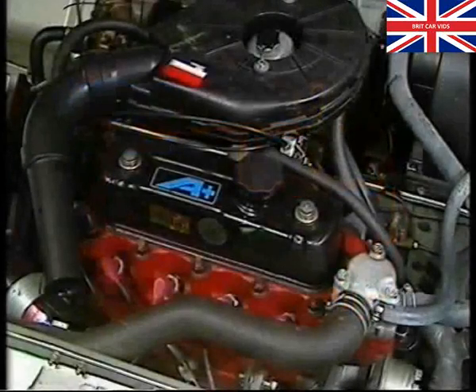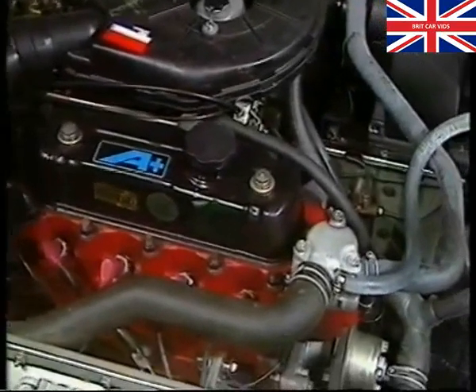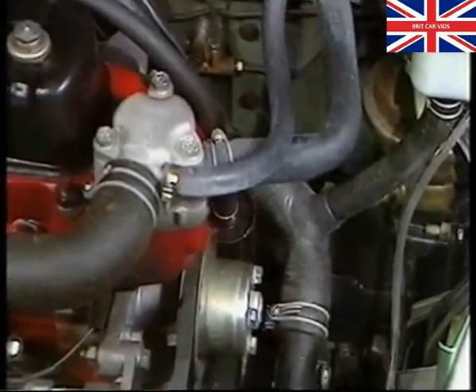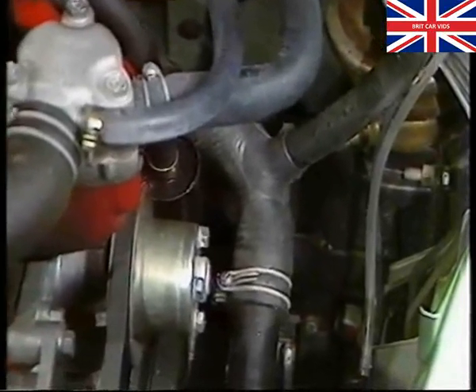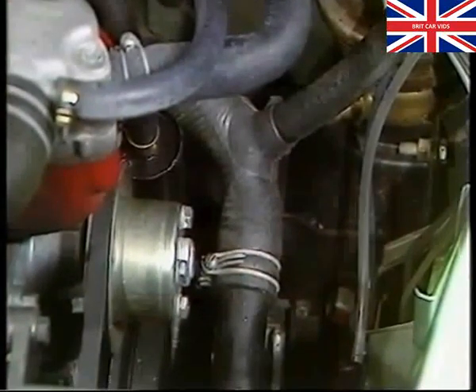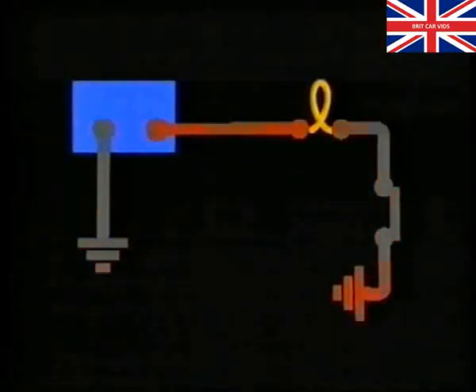These properties are often explained using a mechanical model, one you should already be familiar with — an engine cooling system. Whilst the engine is running, coolant is being forced by the pump through the hoses and other components of the system, around the circuit, and back to the pump. And if at any point the circuit branches, the flow is shared proportionally between the two routes. Just as the flow of coolant in the cooling system depends on the pump, the flow of electricity in our lamp circuit depends on the battery. Here, it's the battery which provides the pressure, or voltage, and the voltage which causes the flow of electricity we know as current.